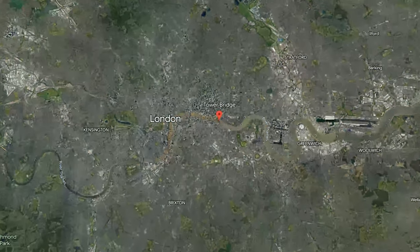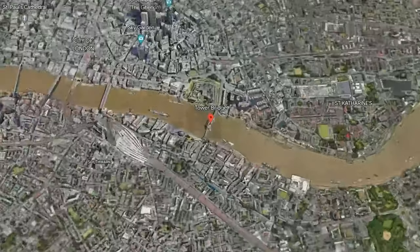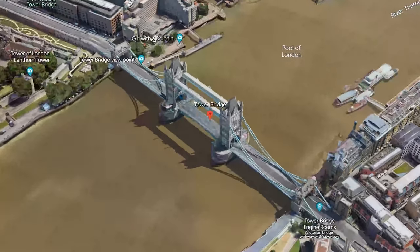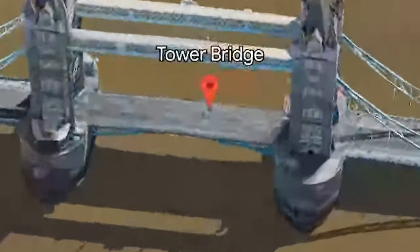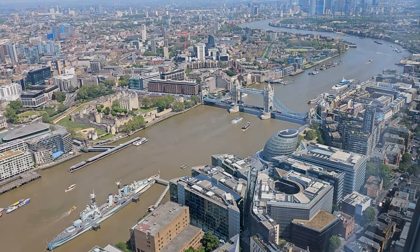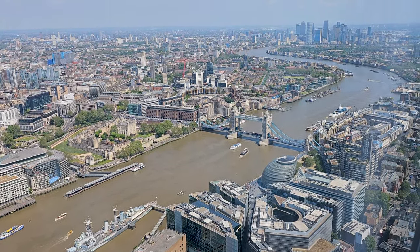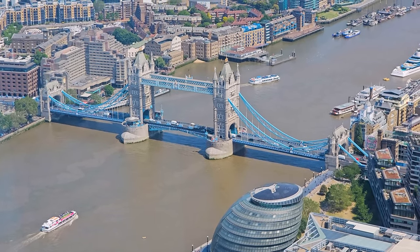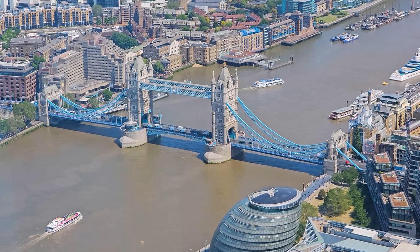Hello and welcome to Reservoir Travel. In this video, we will take you on a tour of Tower Bridge. Tower Bridge is an iconic symbol of London. It stands majestically over the River Thames, combining engineering brilliance with timeless aesthetics.